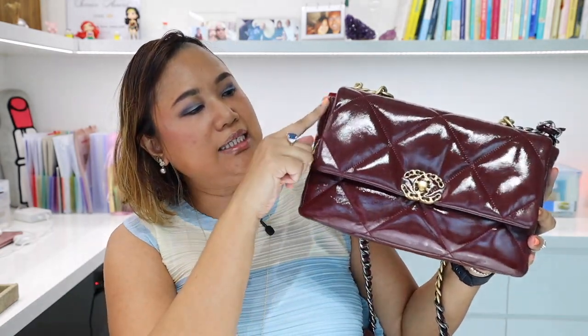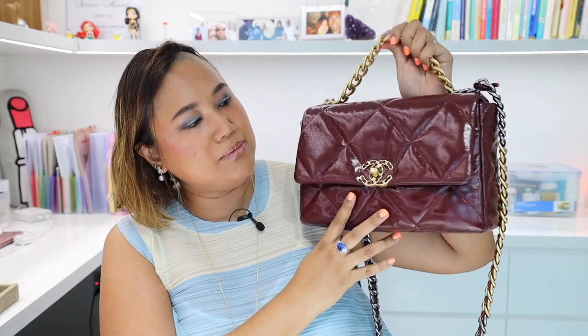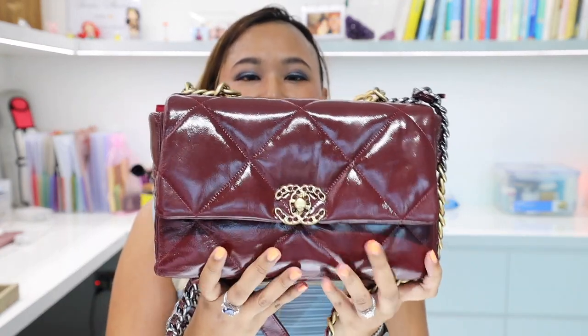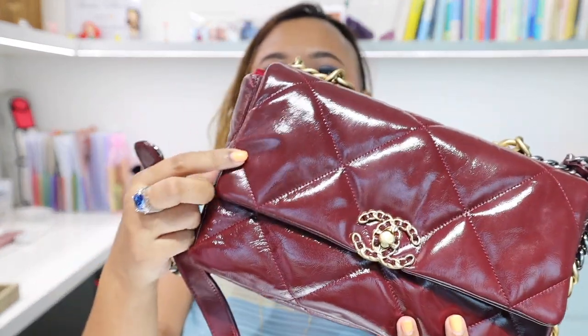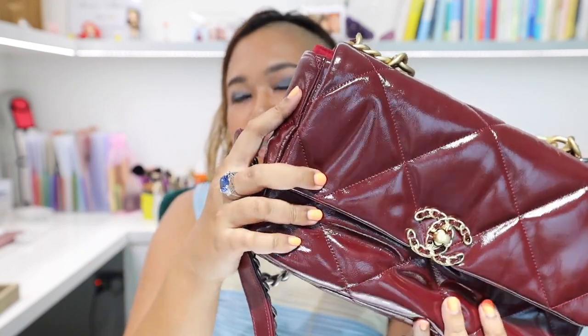The one I have is the medium size. The length is about 11 and a half inches, the height is seven inches, and the width is three inches — so it's a very nice medium-sized bag. It does come in a larger size as well. The one I have is in a gorgeous red burgundy, and the leather is a soft patent leather.